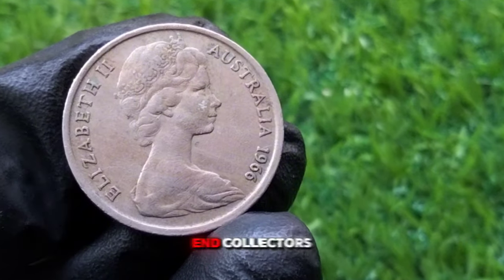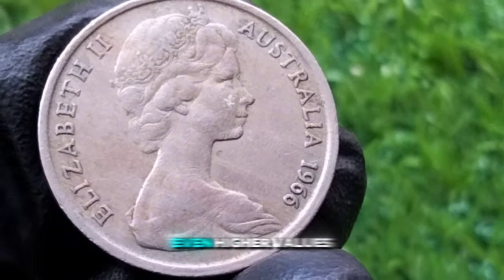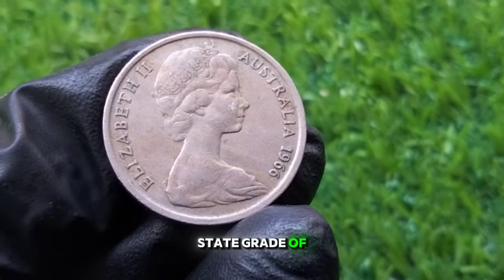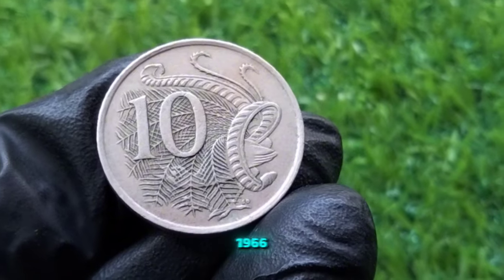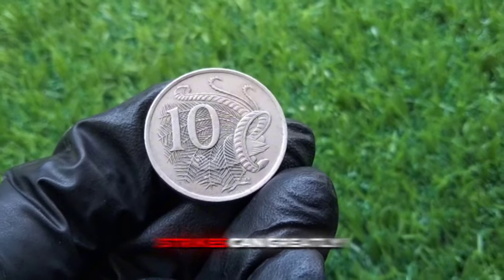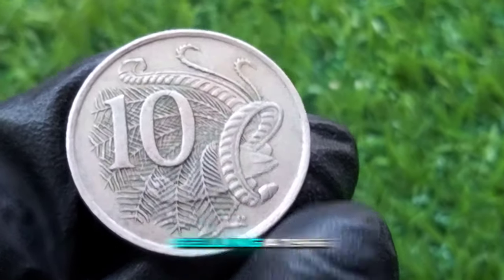For higher-end collectors, coins graded by professional grading services like PCGS or NGC can bring even higher values. A 1966 10 cent coin in a mint state grade of MS-65 or higher can be worth between $30 and $60 USD, or even more if the coin has exceptional qualities. There are also error coins from 1966 that are highly sought after — mistrikes or off-center strikes can greatly increase the value. Some error coins have been known to sell for over $100 USD.